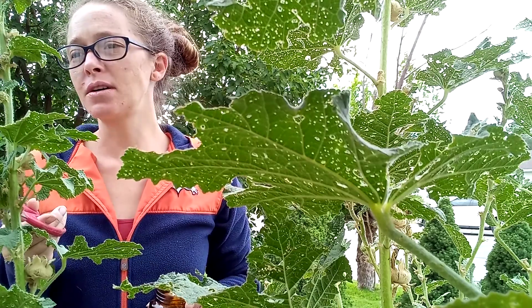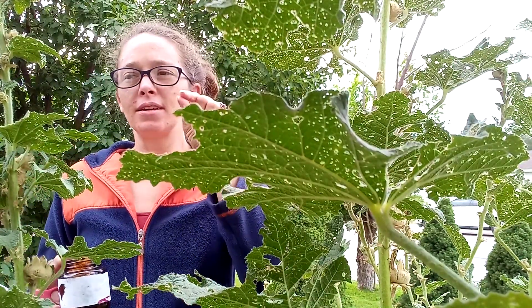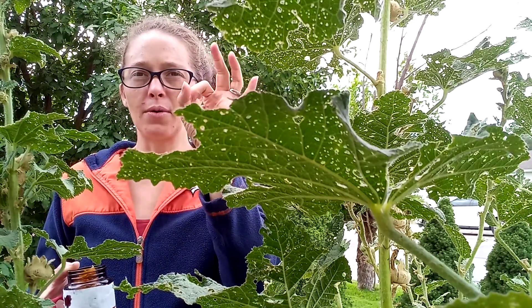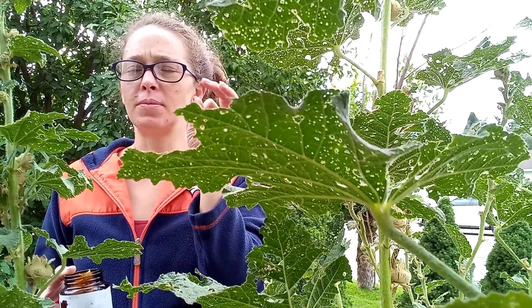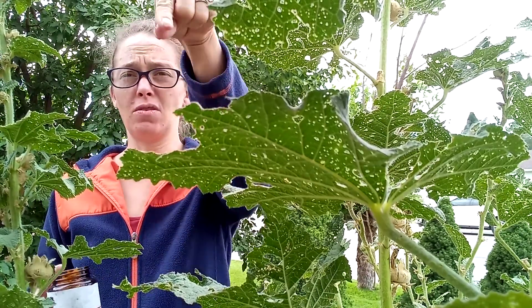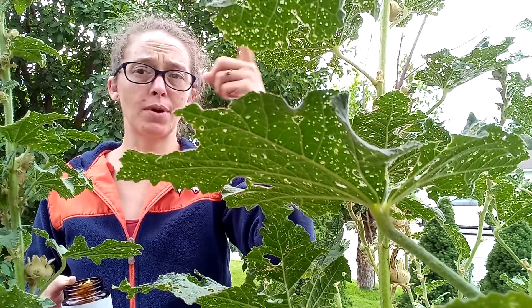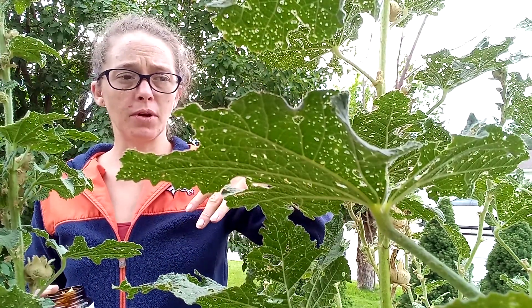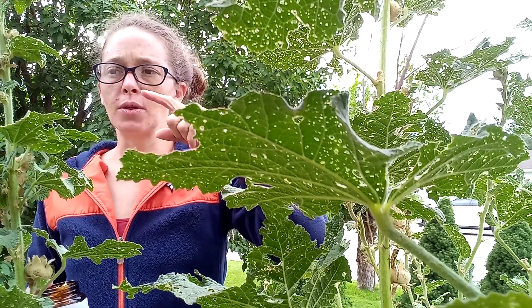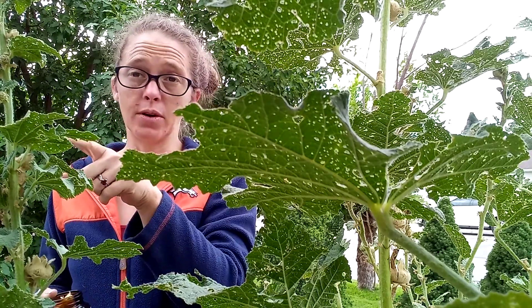Weevils are really interesting bugs. They're pretty small — they're little brown or gray-black bugs with a typical bug body, but then they have this long pointy nose. To keep them back, I just spray the hollyhocks with soapy water every once in a while, and it helps to get rid of the bugs. I think the earwigs are actually eating the weevils. The weevils live up on the flowers and on the stalk.